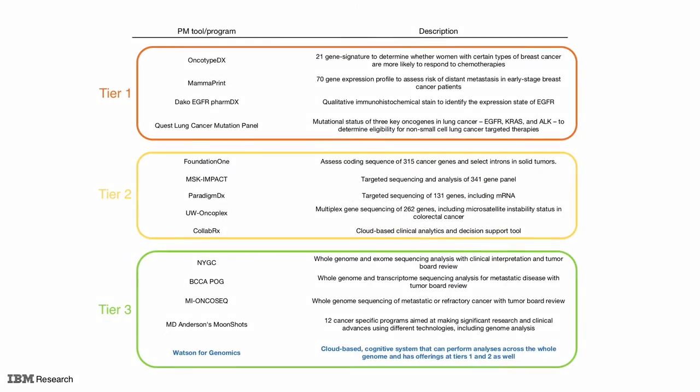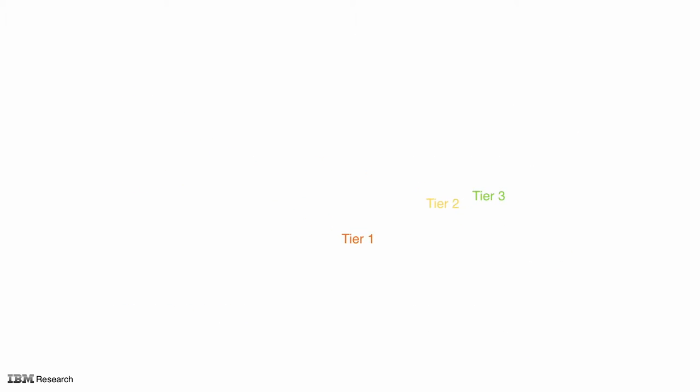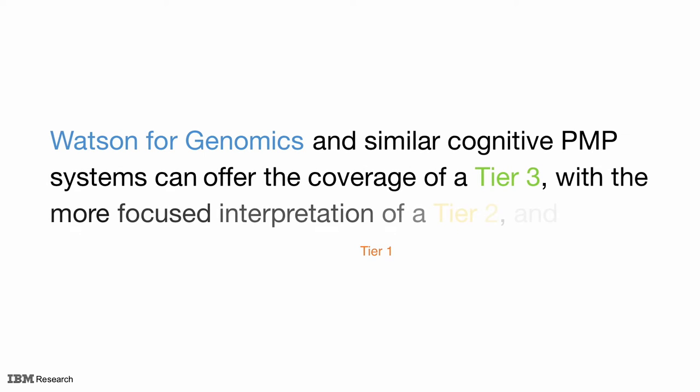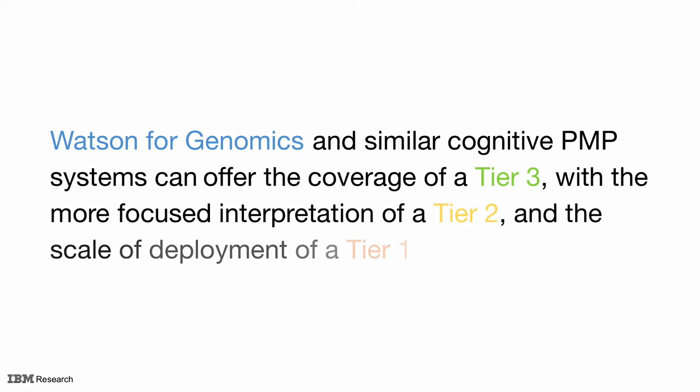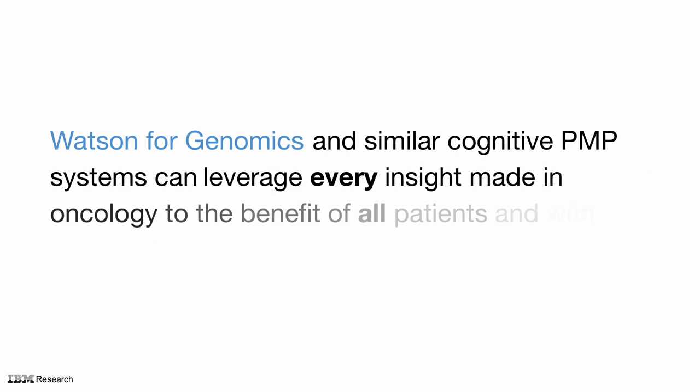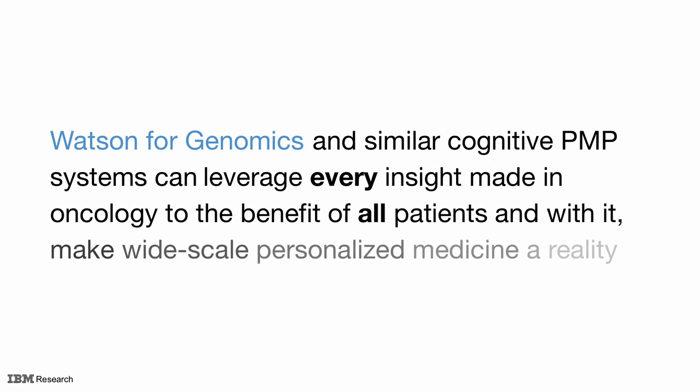Now, as we stand back to look at the landscape of available resources, there are significant insights that are being made at every level, and cognitive systems like Watson for Genomics can begin to bridge the strengths of all three tiers. Cognitive precision medicine programs can offer the coverage of Tier 3 with a more focused interpretation of Tier 2 and the scale of deployment of Tier 1. Systems like Watson for Genomics can leverage every insight made in oncology to the benefit of all patients and make wide-scale, personalized medicine a reality.